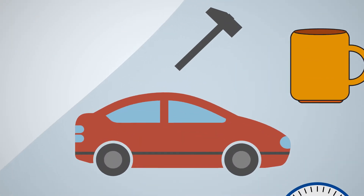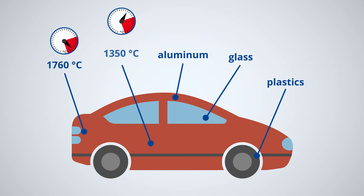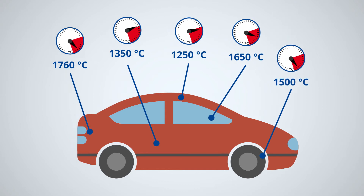Let's take your car for example. It's made out of steel, glass, copper, aluminum and plastics. These materials are manufactured at extremely high temperatures.